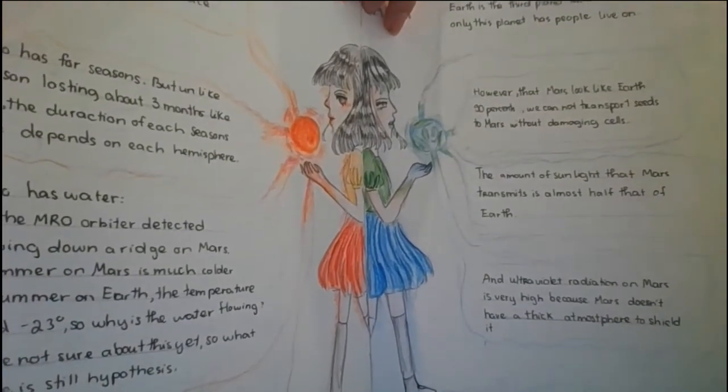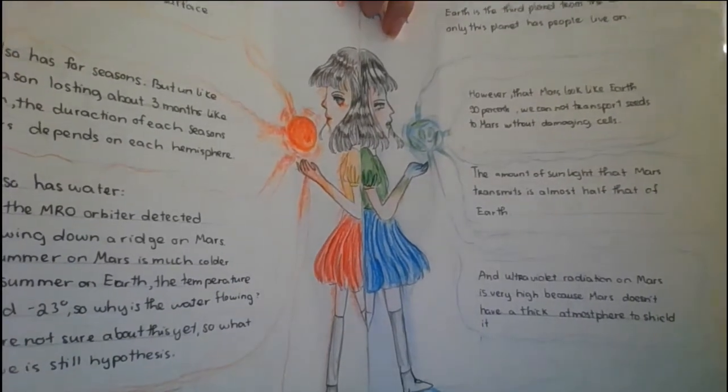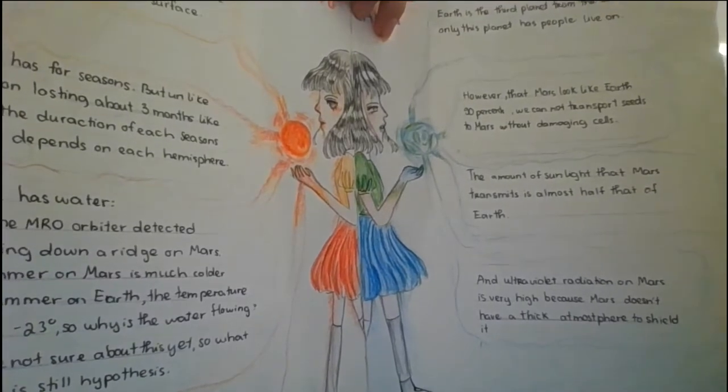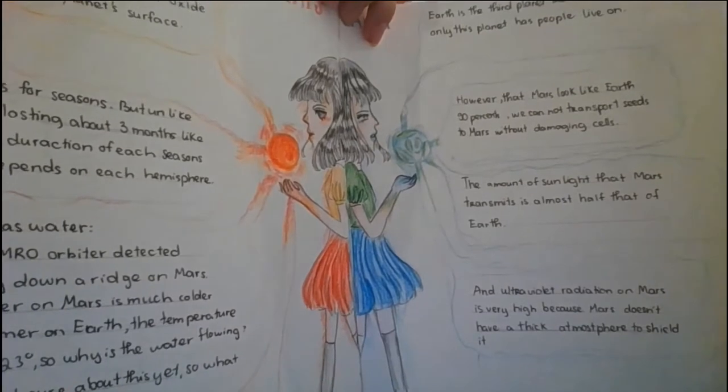So what they have proven is still a hypothesis. On Mars, it is also thought impossible to grow crops, but people have tested and shown that potatoes are growing well.